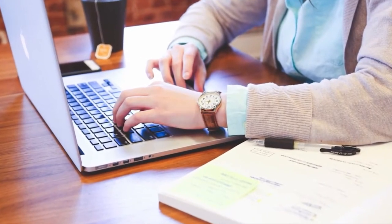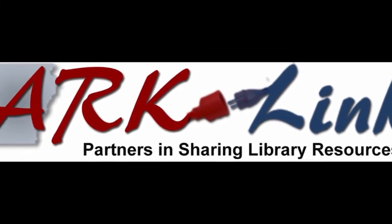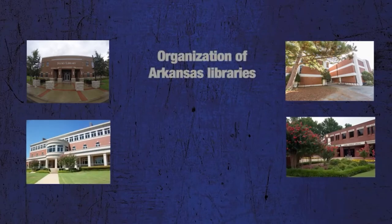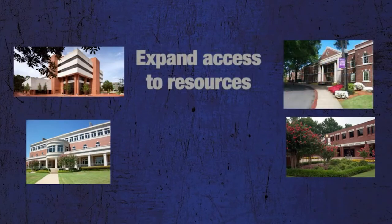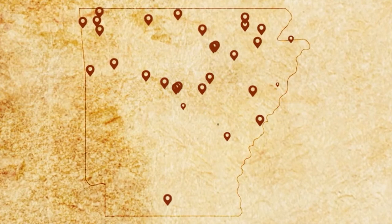One of the most helpful services available to distant students is an ArcLink card. ArcLink is an organization of Arkansas libraries whose goal is to facilitate cooperation and expand access to resources among member libraries around the state. An ArcLink card allows you to check out a limited number of items from participating university libraries in Arkansas.